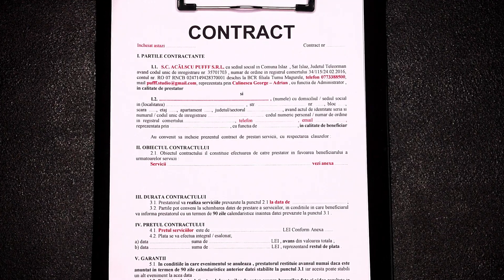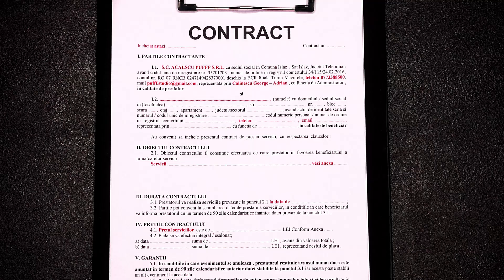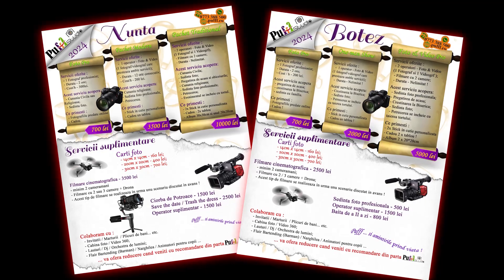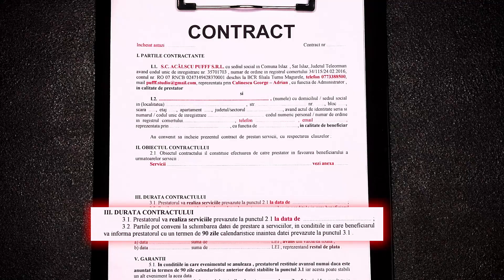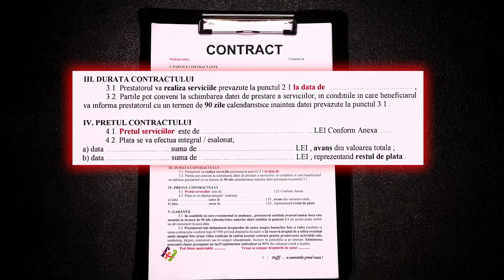Let's look at my contract so you can better understand what I mean. It starts with the info about my business, and the client is written in a way that they can be either a person or a business. The second part contains the services they need from you — you can write the name of the service and link to the annex that contains the offer on your site. The third part contains the date you're going to provide the services, including an option to change the date. The fourth part contains the price of the services — whether they pay you in advance, when you deliver the product, and so on.